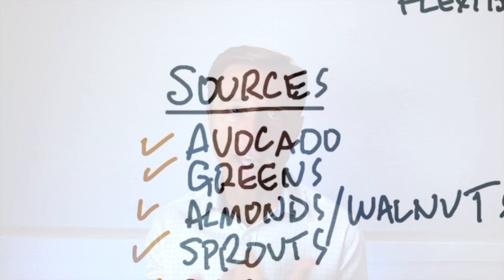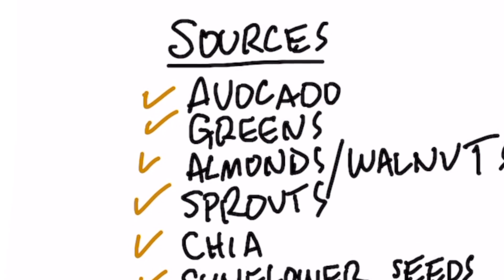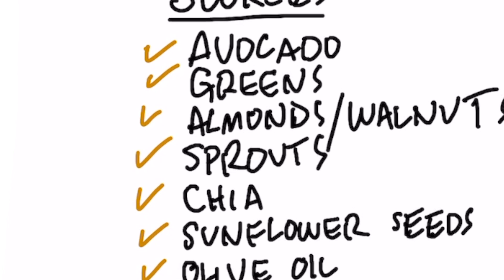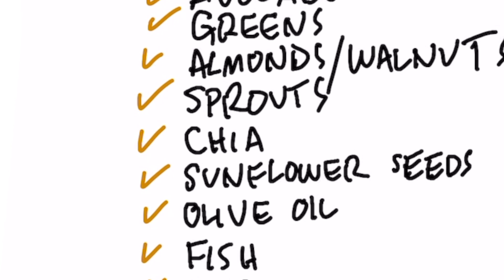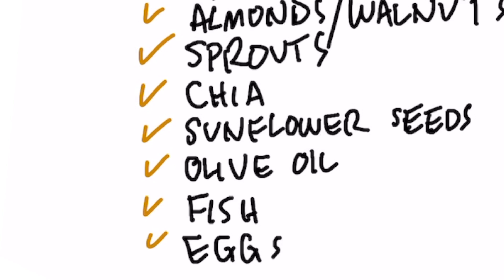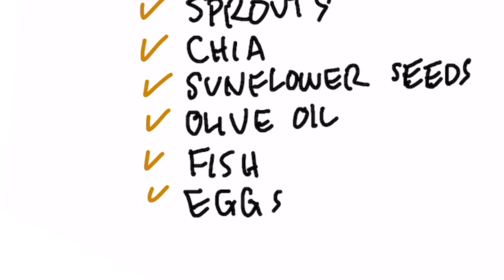Here are foods with the right ratios: avocados have a really good ratio of these fats; leafy greens have the right ratios; almonds and walnuts have the right amounts; sprouts of any seeds have good ratios; chia seed, sunflower seed, and olive oil — make sure it's the real thing. Fish, especially fatty fish, have the best ratios, and eggs as well.